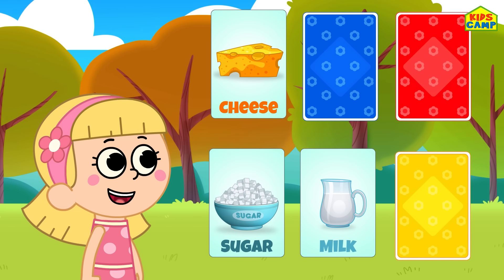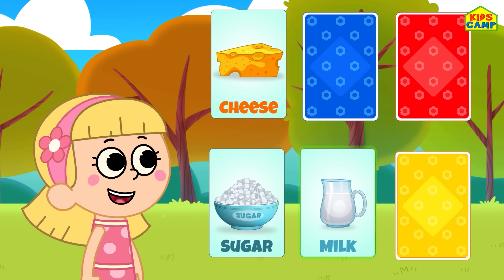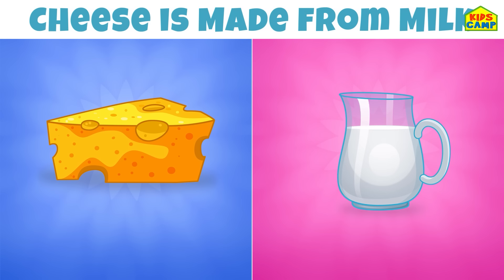It's milk! Yes, we got that right — cheese is made from milk! Yay, we got that right, kids! Yummy! Let's find out what's next!